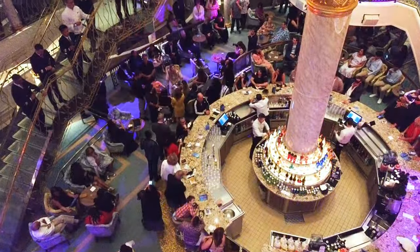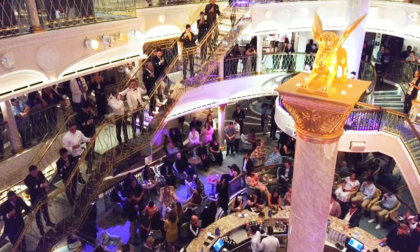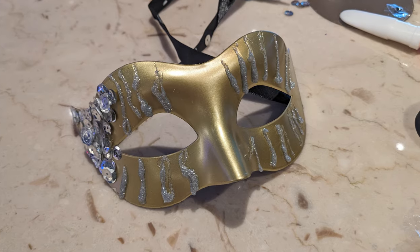Be sure to arrive a little early for the event so you can find a good viewing spot on Deck 3, 4, or 5. Also make sure you bring your own Venetian mask, or check the daily schedule for a mask-making activity to join in the fun.